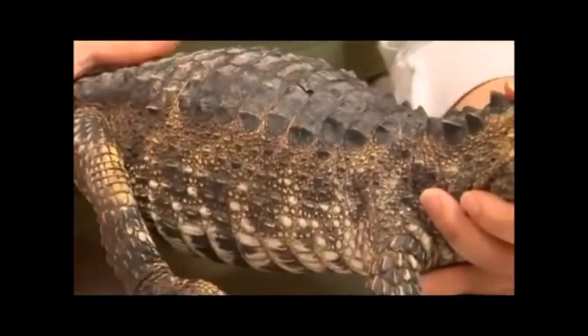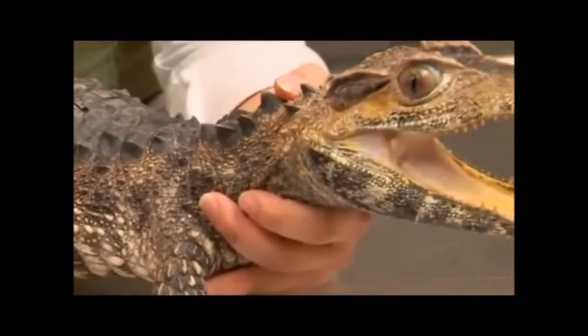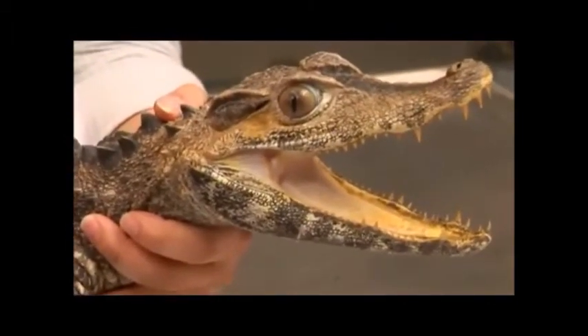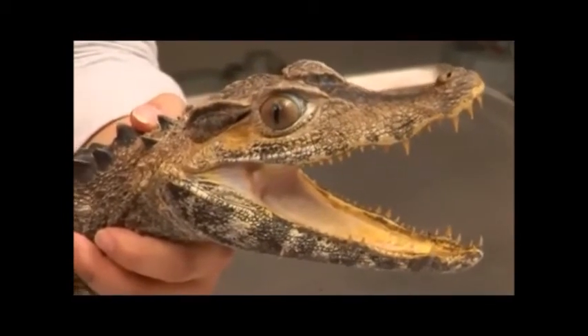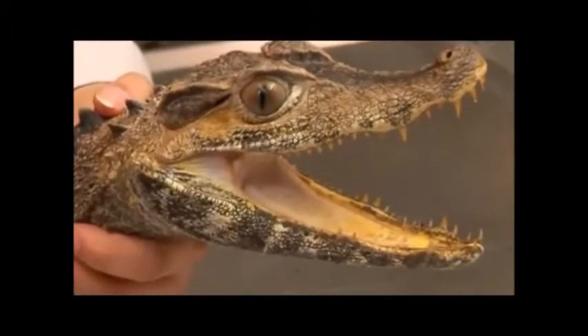In crocodilians, the sex of the species is determined by the temperature at which the eggs are incubated. Incubation time of this particular species is longer than most crocodilians. They lay clutches of 10 to 20 eggs, and they take about 100 to 115 days to incubate.